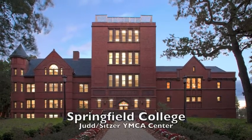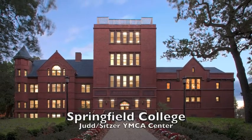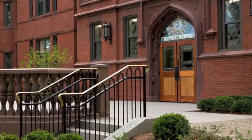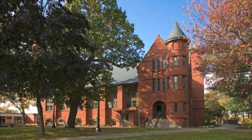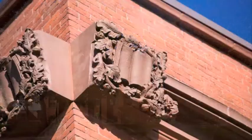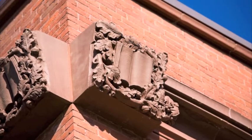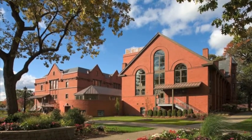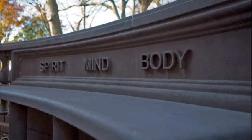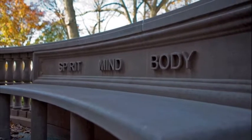The Judd Gymnasia is the oldest building on the campus of Springfield College and bears the school's earliest name, the YMCA Training School. Over the years, the building housed academic and recreational programs, but issues of age and functionality began to cast doubt on its usefulness. The school decided to renovate and repurpose rather than demolish.